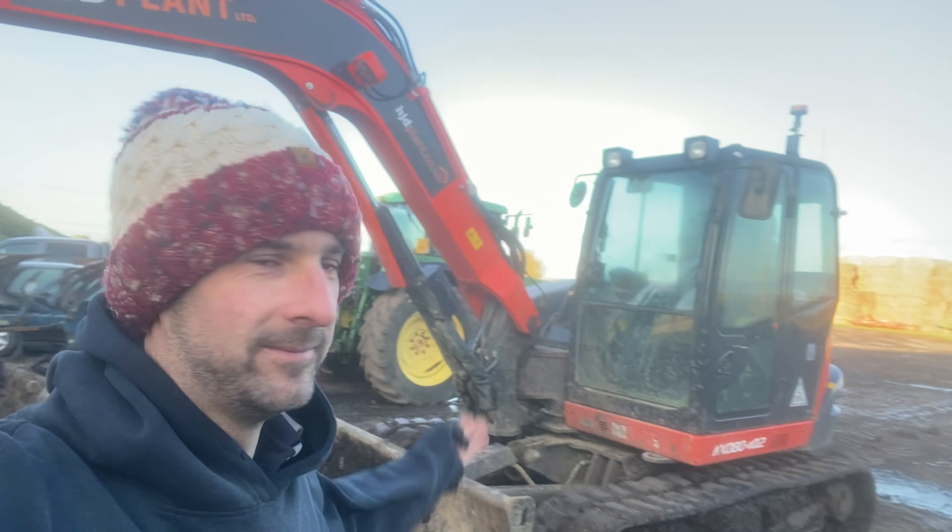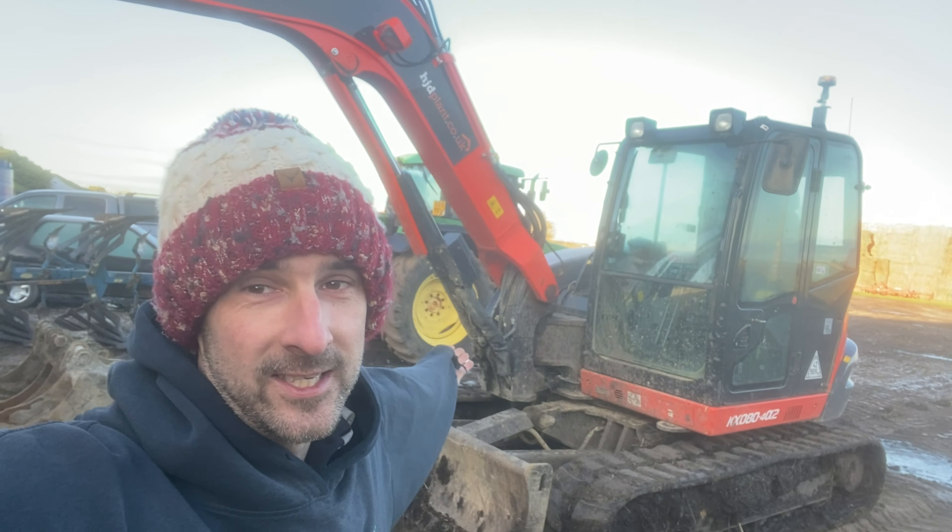Morning everybody, or hello depending on what time you're watching this. Today we are digging ditches, so without further ado let's get into it. I'll also enjoy the new injury.